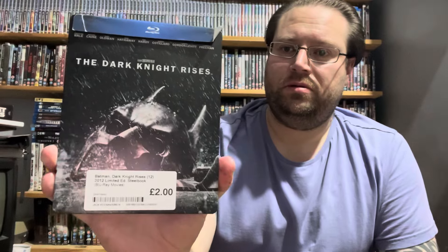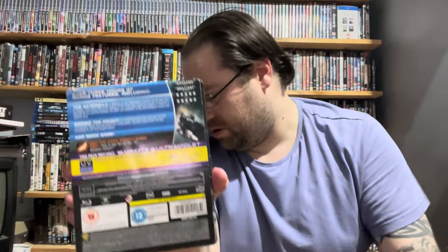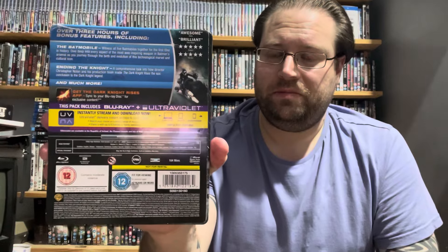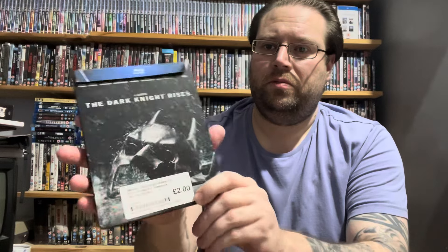I am going down the Steelbook route now. And of course I had to get the Dark Knight Rises as well — that was there. I just need the Dark Knight, that's it. The Dark Knight one seems to be a good bit of money on eBay — like 25, 30 quid. But I found one on Amazon, brand new sealed, for £12.